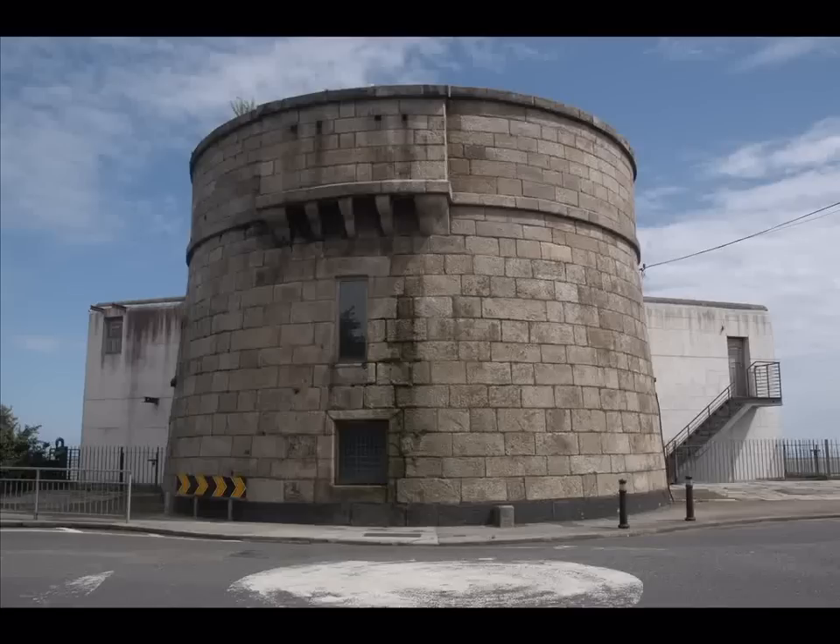The British were very impressed by this and decided to build similar towers all over the British Empire, including Ireland, between 1804 and 1812.